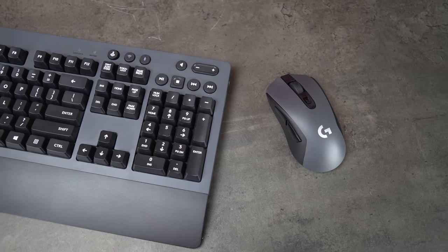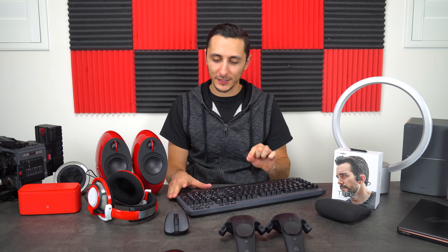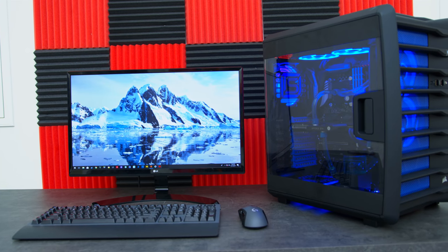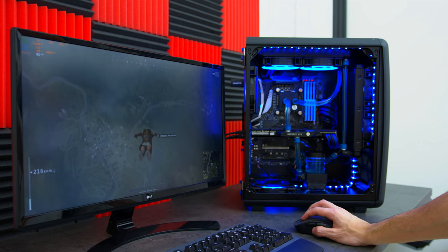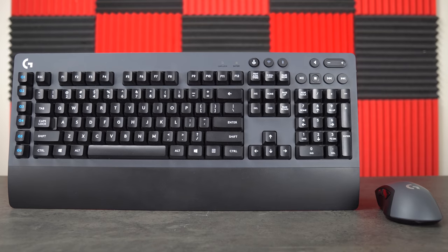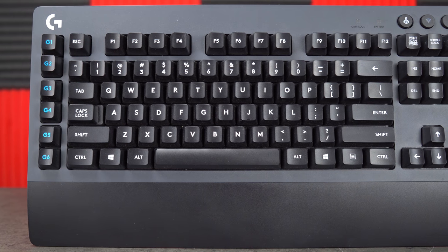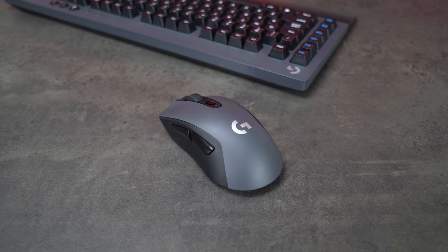Moving on to gaming gear — the Logitech G613 wireless mechanical keyboard and G603 wireless gaming mouse. Logitech sent these over about six months ago and I've been using them ever since for my monthly PC builds because they're wireless and the quality is incredible. The keyboard uses Romer-G switches, comes with an attached wrist rest, and connects via Bluetooth or a provided dongle. The website states 18-month battery life for both, and I've had them since launch without ever replacing the batteries.